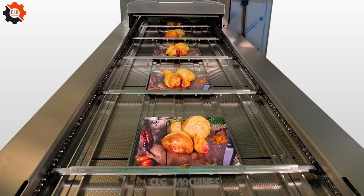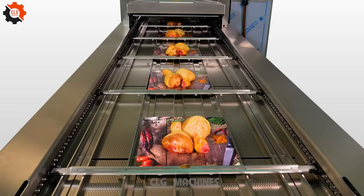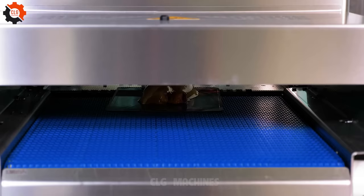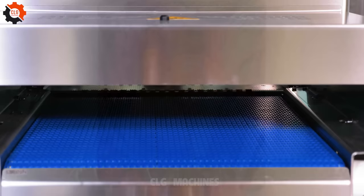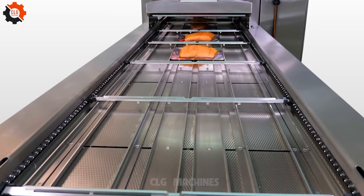Unveiling our state-of-the-art packaging line. Witness the seamless fusion of technology and efficiency as it transforms raw materials into perfectly packaged products. Experience innovation in motion, redefining standards and setting new benchmarks. Welcome to the future of packaging excellence.